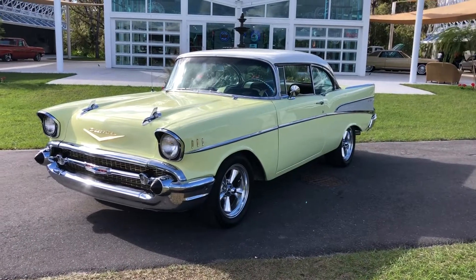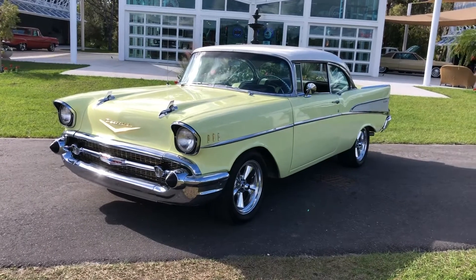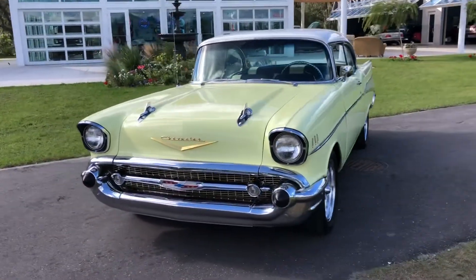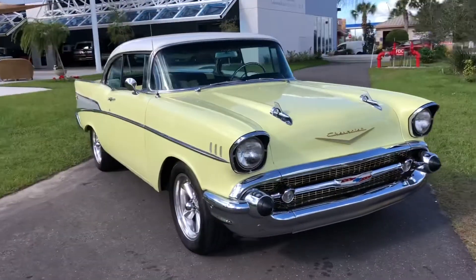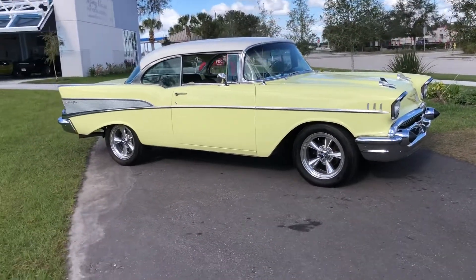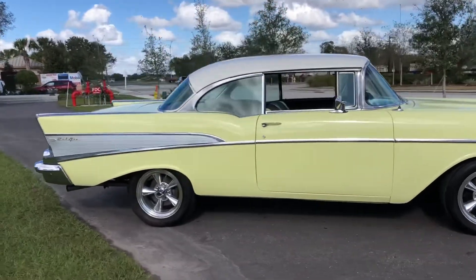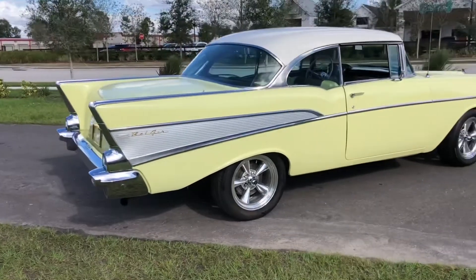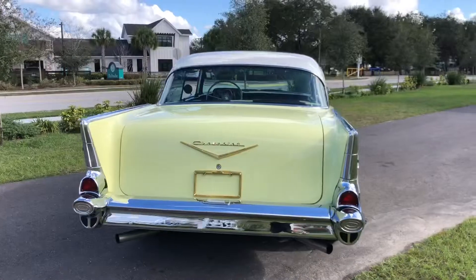Hi there, this is Skyway Classics YouTube channel, thanks for checking us out. Today we are going to present a 1957 Chevy Bel Air. This thing is a beauty — a super classic car, one of the most popular and sought-out cars on the market today. The exterior paint is a beautiful India Ivory and Coronado Yellow.